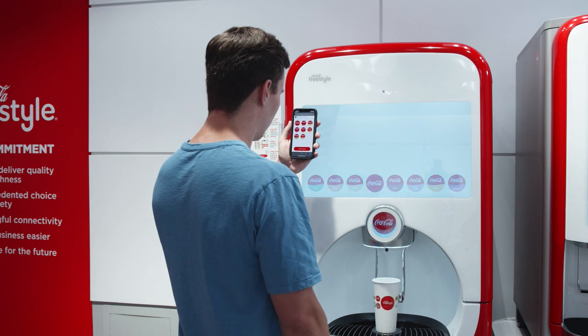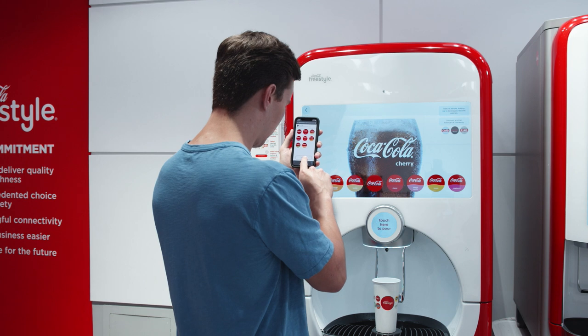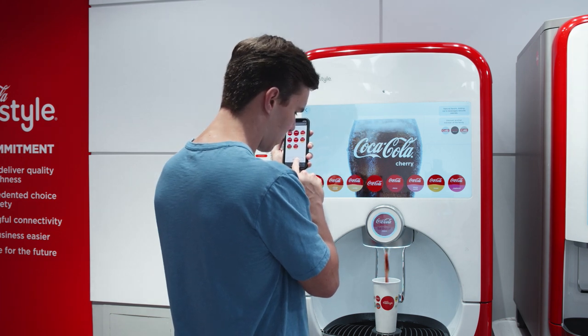Then they'll select their favorite brand, like Coca-Cola, and a flavor, like Cherry Coke. As they press and hold the pour button, their drink is filled within seconds.